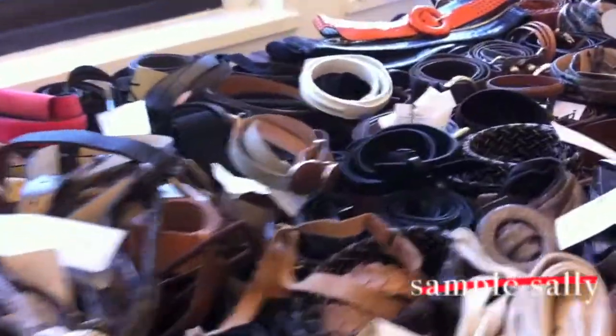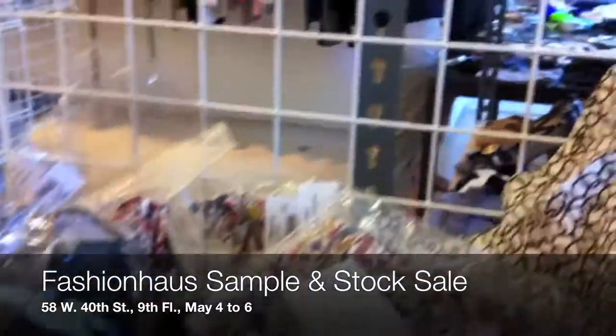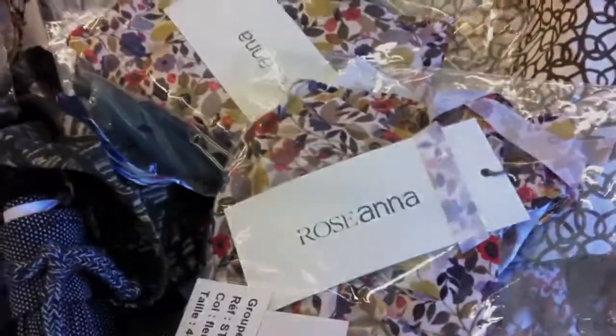These are the Rene Lazard belts — all $95. These are all $1.95.